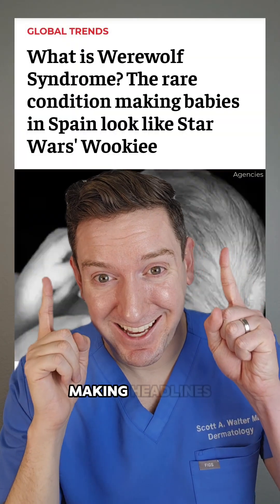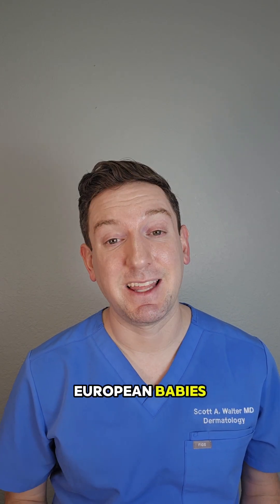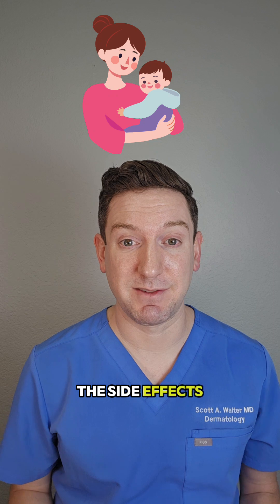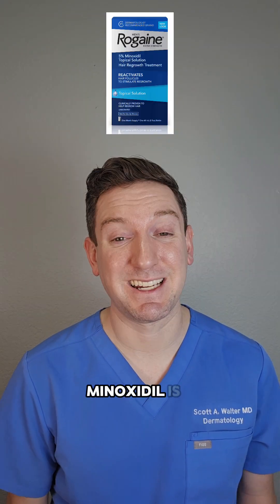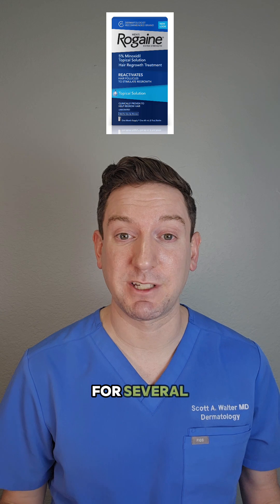You may have seen this article making headlines. Several cases of werewolf syndrome were reported in European babies, and these were all linked back to caregivers not knowing the side effects of topical minoxidil. Minoxidil is a common type of hair loss treatment which I often recommend as a dermatologist for several types of alopecia.